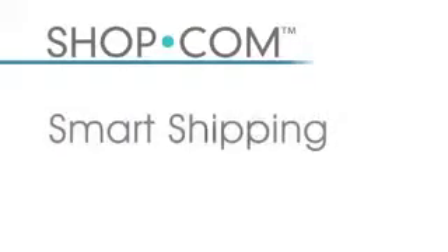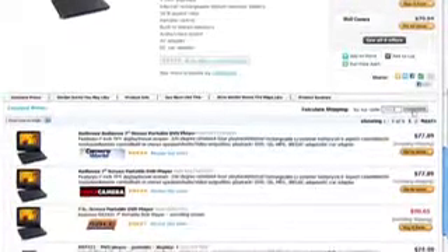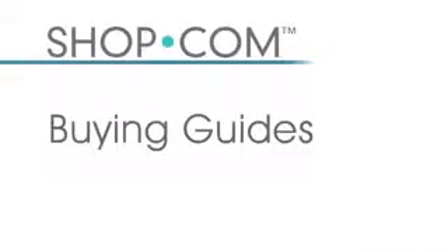Have you ever gone to a site, liked the price, but then abandoned the cart when you saw how high the shipping cost was? No need to worry about that on our website. For any product page — in this example I'm looking at a DVD player — I can calculate the shipping automatically by typing in my zip code, and it will recalculate the comparative shopping numbers so I'm making the best decision and getting the best price.